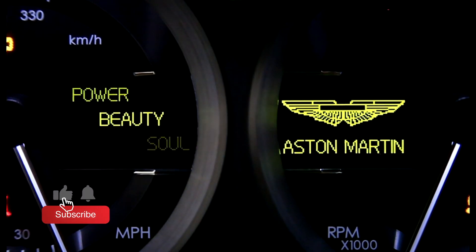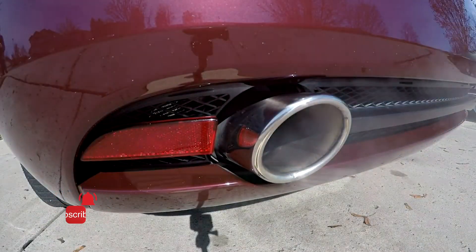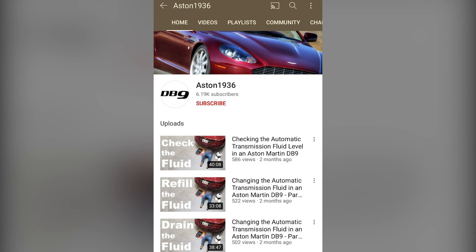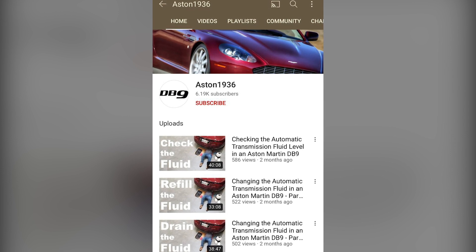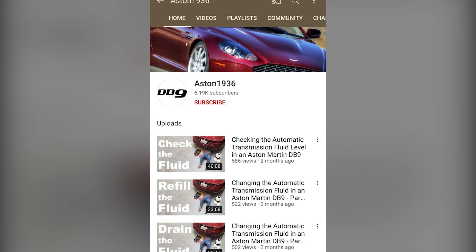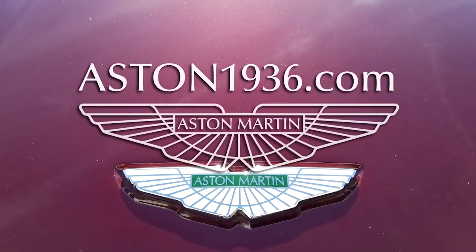Welcome to Bamford Rose and another question of the week. This week I have a chat with Steve over at Aston 1936. Aston 1936's website and YouTube channel is a great resource for Aston owners over in the States. In the coming weeks, Steve and I hope to have a few more chats, so check back soon for more content with Steve at Aston 1936.